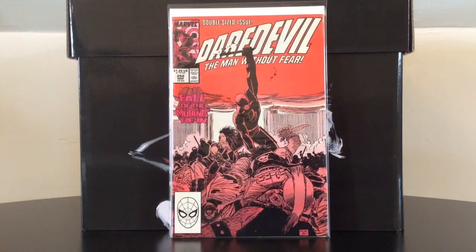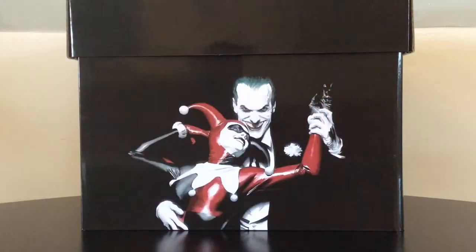Daredevil number 252 features a cameo of the character that would become Typhoid Mary. Typhoid Mary is allegedly going to be the antagonist on the upcoming season of Alias, so there you go.